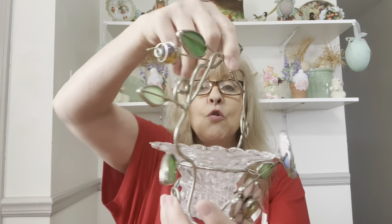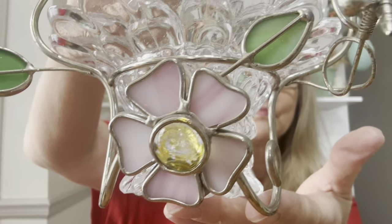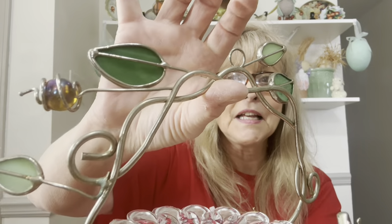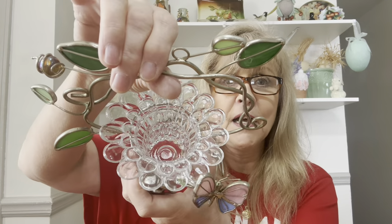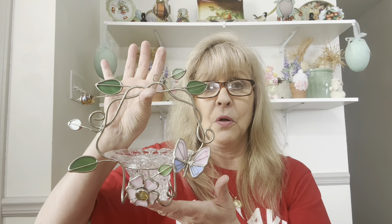Then I got this — this is really cool. Look at this, you guys, how cool is this? Oh my goodness, I could not resist that. I just love unique things, and I just thought that was so cool. Had to pick that up.